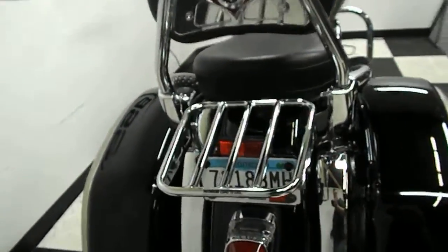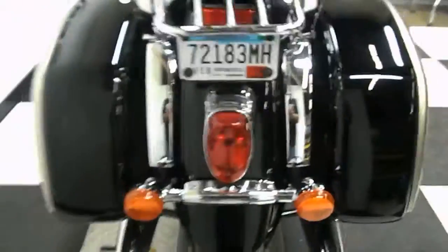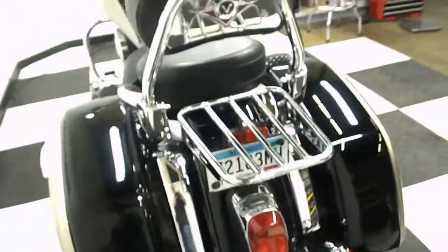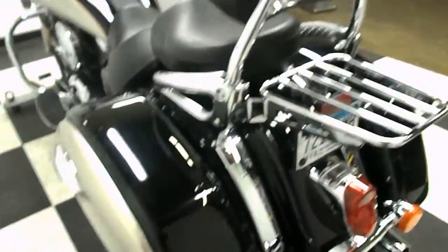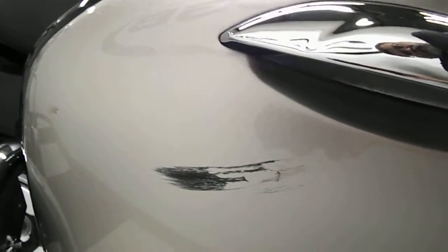This has a passenger backrest and luggage rack combination with hard-side lockable luggage. We believe we're going to be putting a new rear tire on this bike — they'll make that decision once it gets to service. There's one scrape on the bag on the left-hand side, but no signs it was tipped over on this side, so it must have brushed up against something.